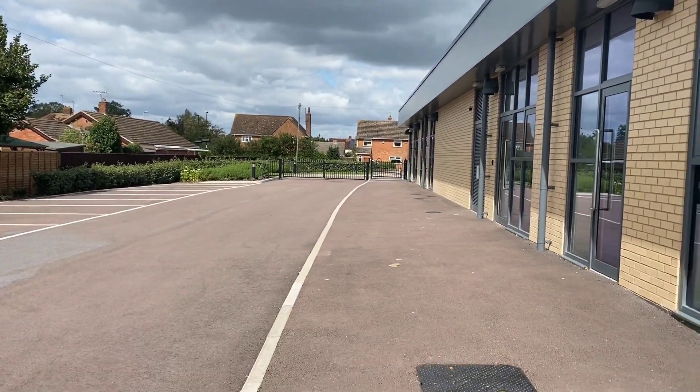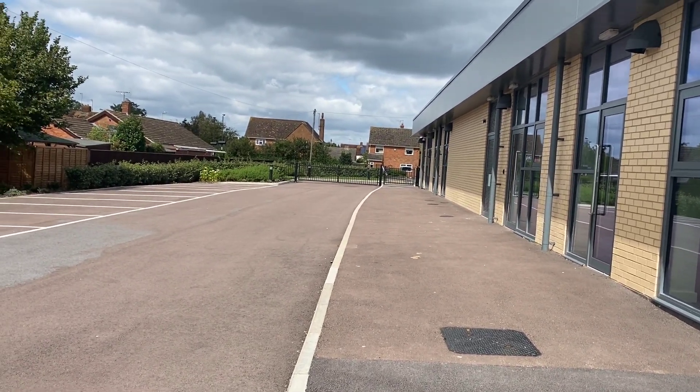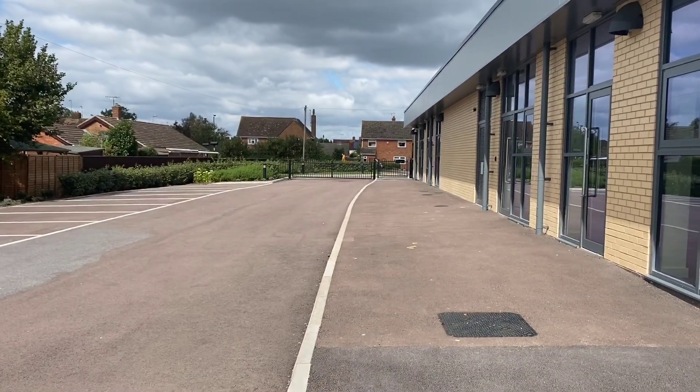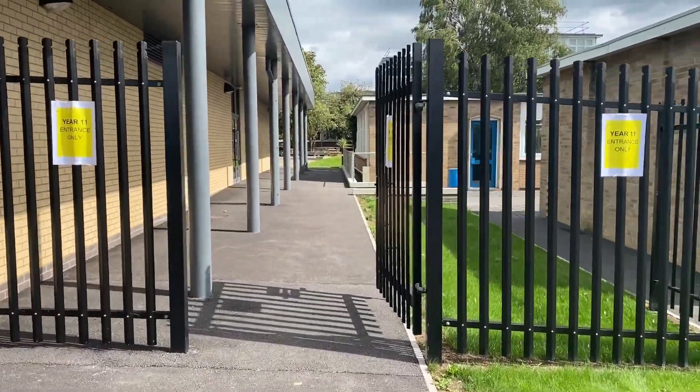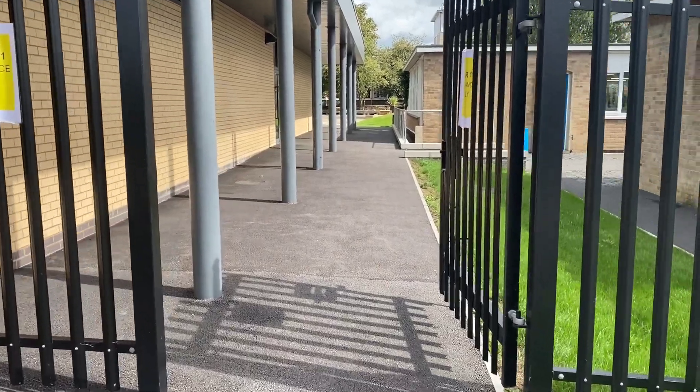Year 11, you will be the yellow zone from September. I'm going to take you on a tour now. You'll know where I am — I'm at the right hand side of the sixth form centre. This will be your entry point from September. These black gates will be open from September. You'll make your way down this pathway and come into your entry point. This is yellow for Year 11.